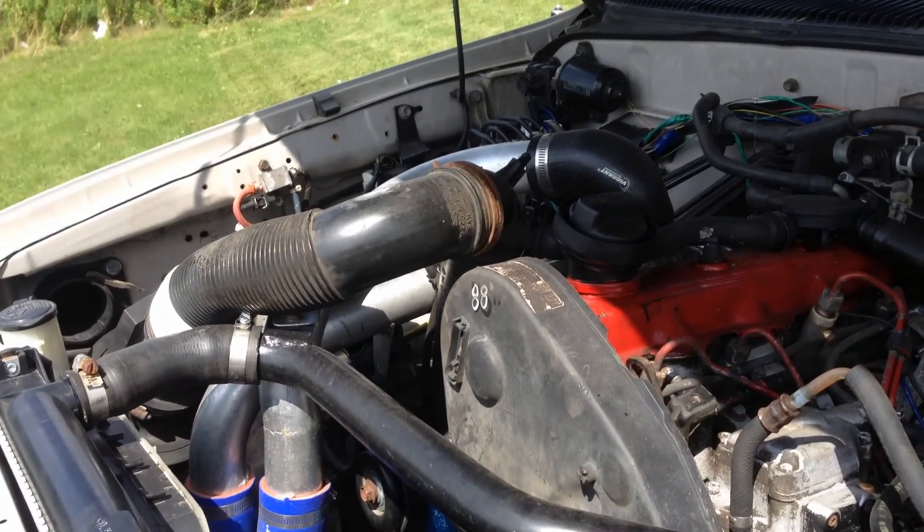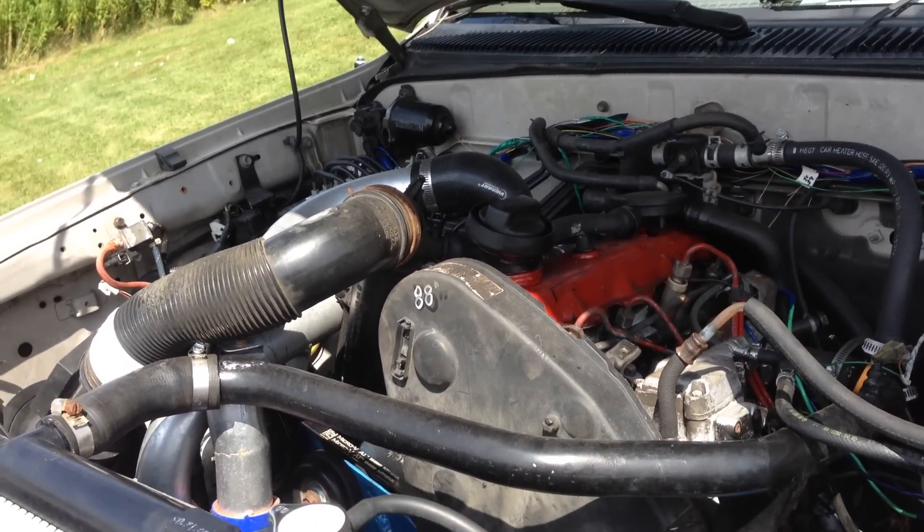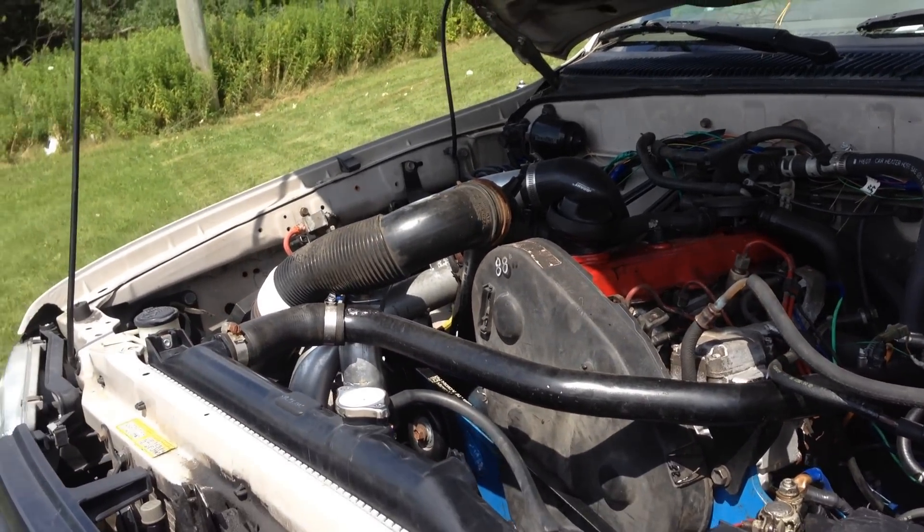We've got a set of Giles Galley performance diesel injectors in it, and we have had a Stage 3 tune by Mark Malone at Malone Tune.